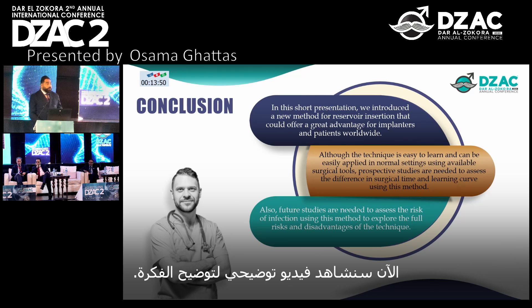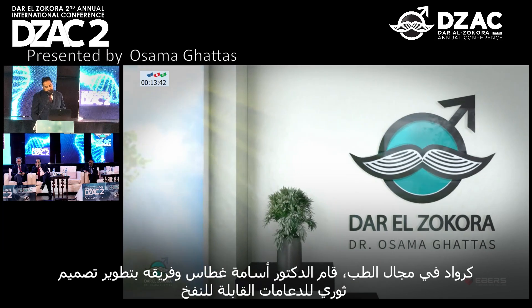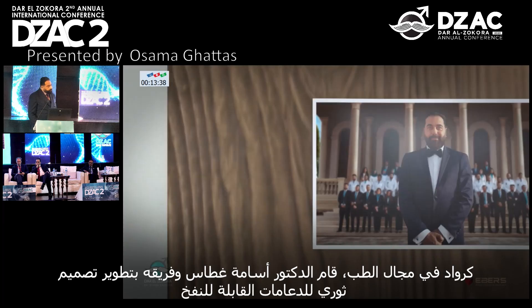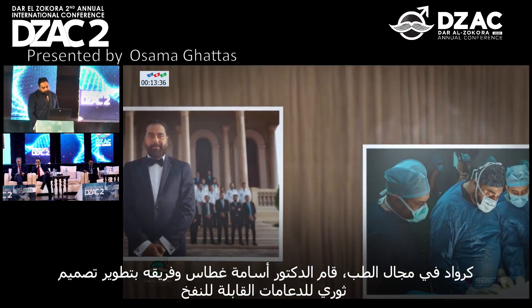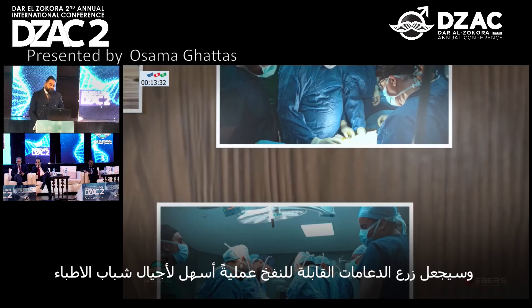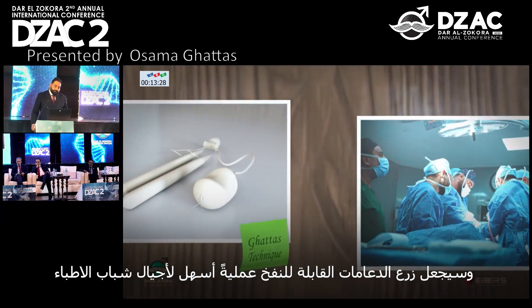We will now see an animation video to explore the idea. As pioneers in the medical field, Dr. Osama Gattas and his team have developed a revolutionary design for the inflatable penile prosthesis that will make inflatable prosthesis implantation an easier process for younger generations of doctors.